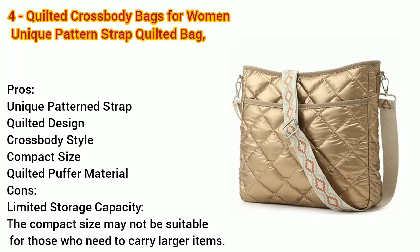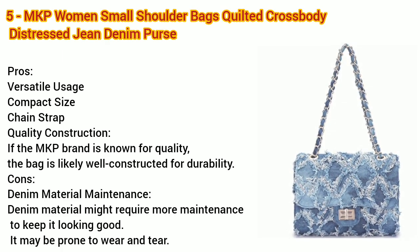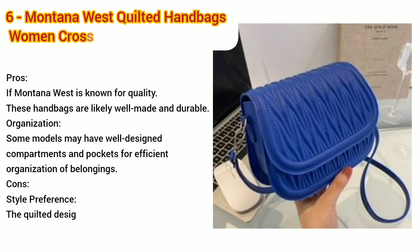Number four: quilted crossbody bags for women, unique pattern strap quilted bag, crossbody purses for women — pros and cons. Number five: MKP women's small shoulder bags, quilted crossbody distressed jean denim purse — pros and cons.